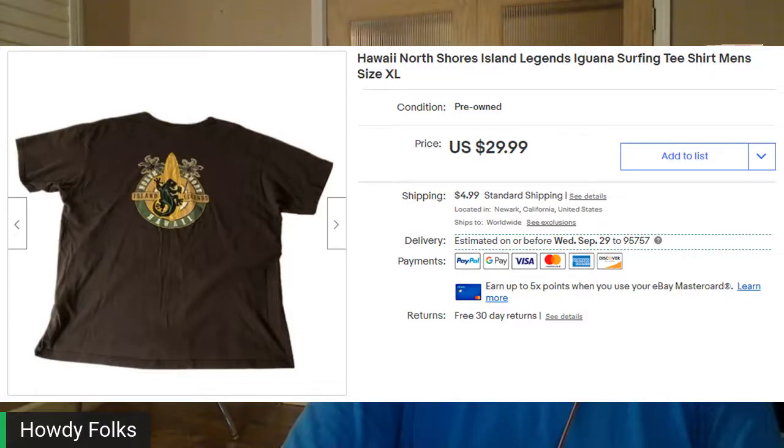Next up, this is a Hawaii North Shore Islands t-shirt. I pick these up all the time — they're sometimes different brands, but North Shore Hawaiian-themed t-shirts do really well for me, especially if they have figures on the front, surfers on the front, something like this. This one had an iguana on the front. Picked it up for $1.99 and it sold for $26.74 out the door.